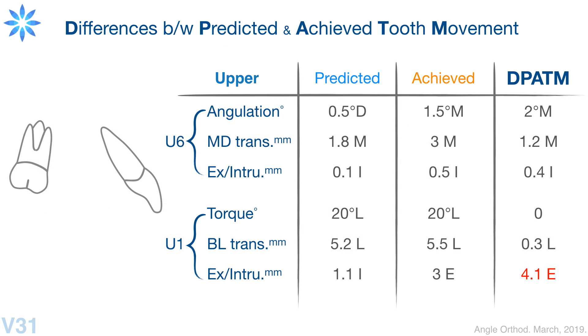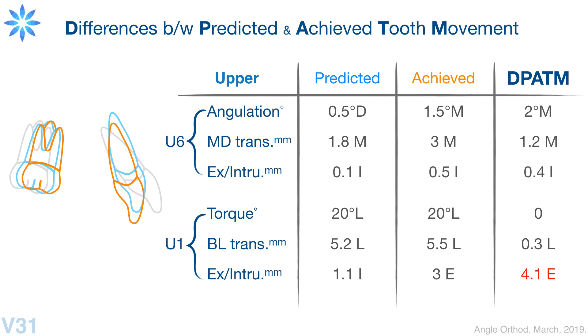AI — it's great, but we are the real deal. So what we did was measure the actual movement of every tooth.